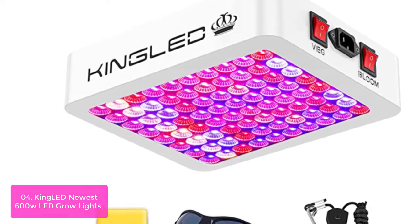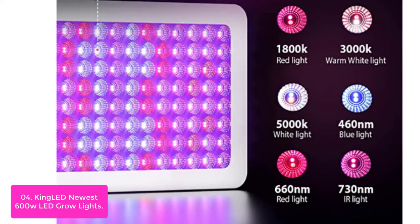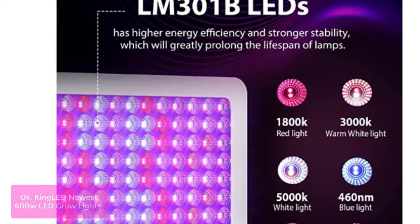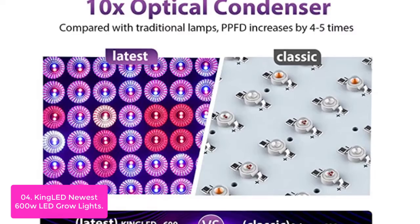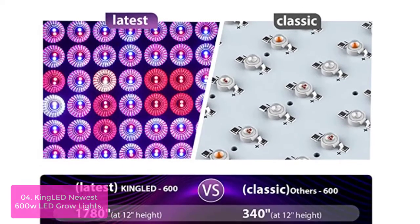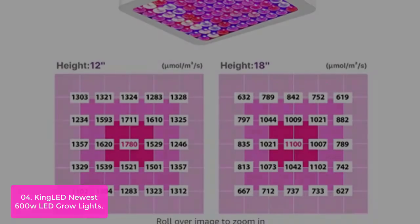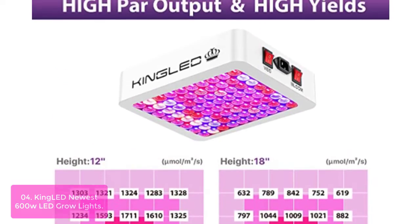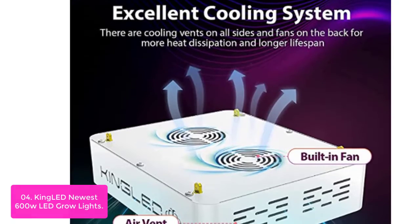List number 4: KingLED Newest 600W LED Grow Lights. KingLED has adopted the newest LM301B LEDs and a 10x optical condenser to provide high PAR output and high energy efficiency at 2.8 umol/J, while improving light penetration. It is perfect for vegetative coverage and flowering coverage. For plants in the germination or early leaf stage, it contains blue and white LEDs.